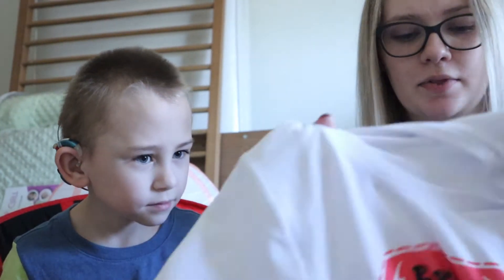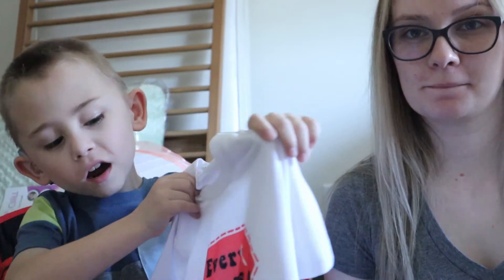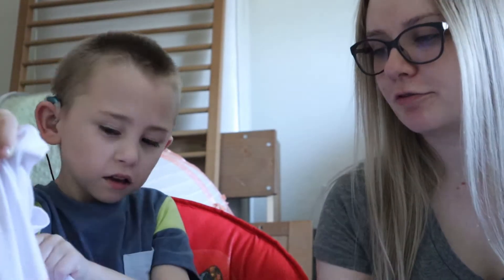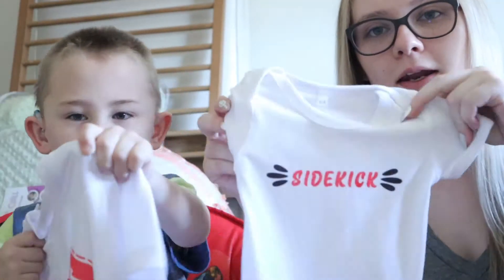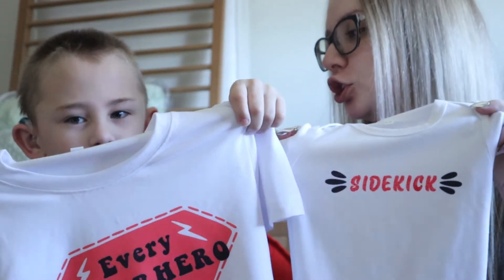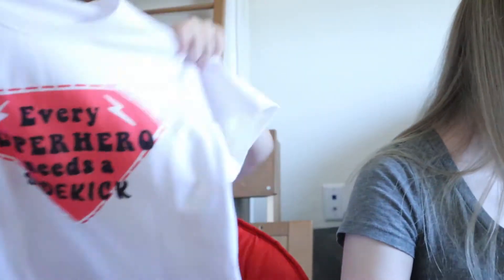So Ryan got something at the shower — it's Ryan's shirt. It says 'every superhero needs a sidekick,' and then Ellie got a onesie that says 'sidekick' so you guys can match.